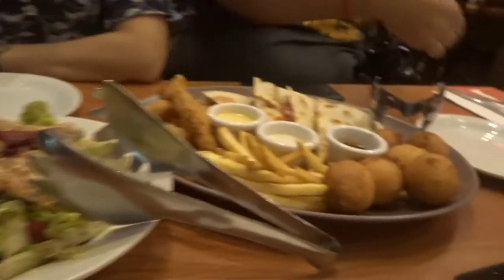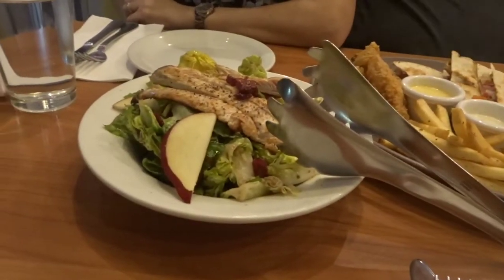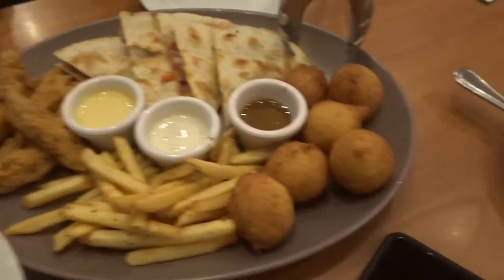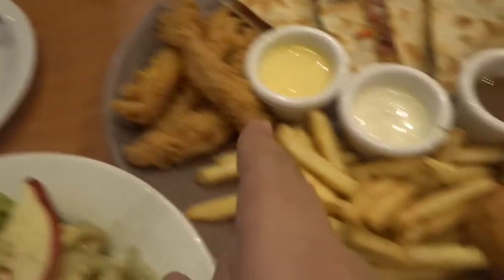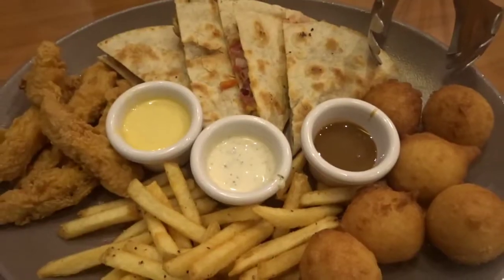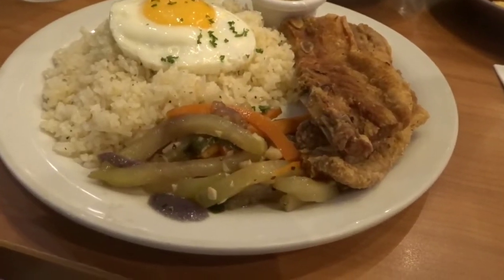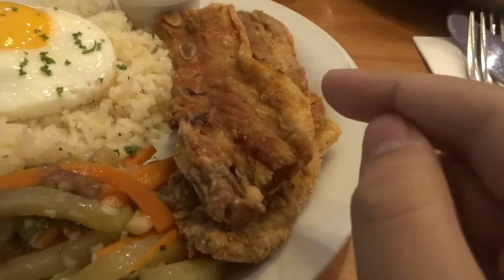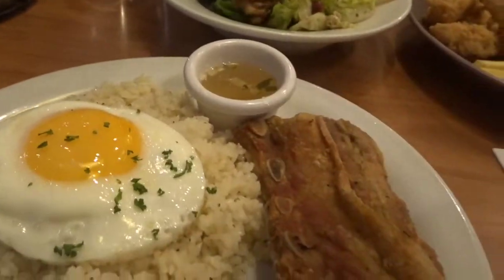Our food just arrived. Right over here is the Deniz share for all, and right over here is the chicken cranberry apple salad. The Deniz share for all platter comes with the pancake puppies, quesadilla, chicken fingers, and french fries, and it also comes with three different kinds of sauces. And right over here is my order, the crispy crunch pork belly — a fried pork belly that also comes with vegetables, garlic rice, egg, and sauce.